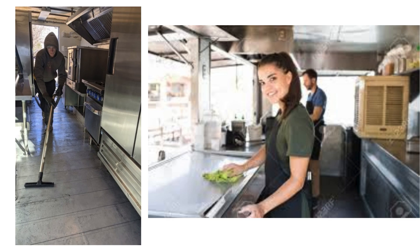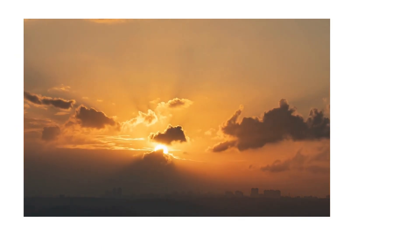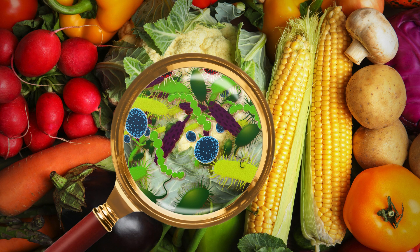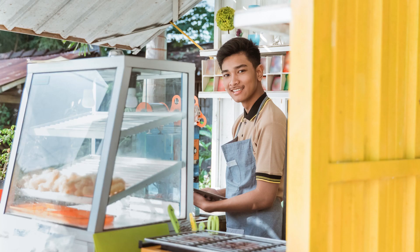As time progresses, you may find a need for additional cooks or specialized roles like a manager who can oversee operations, ensure quality standards, and manage the workforce.